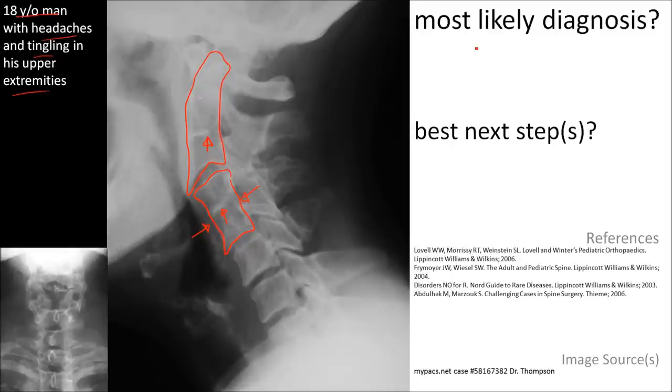The most likely diagnosis is Klippel-Feil syndrome. And the best next step is MRI of the cervical spine.